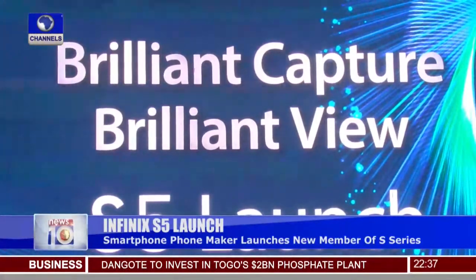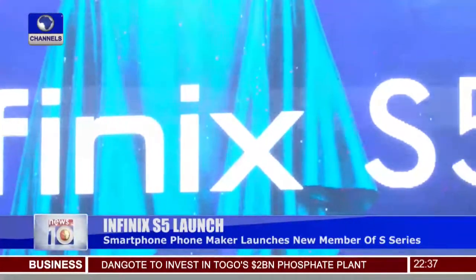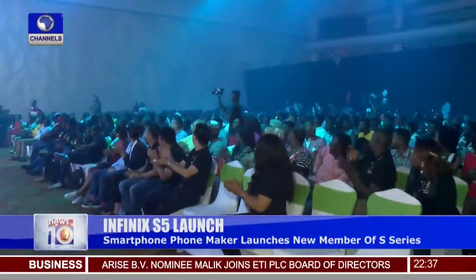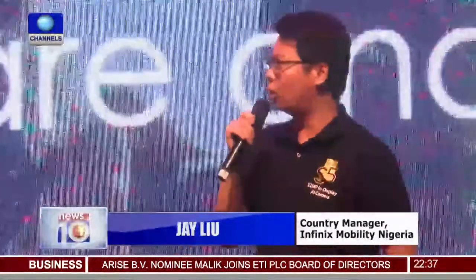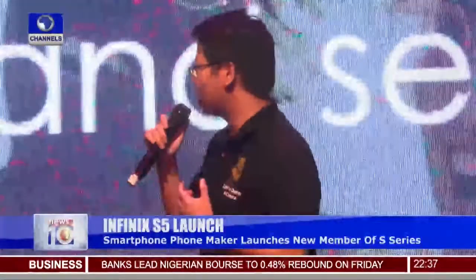Brilliant capture, brilliant view — that's the apt phrase that describes the new smartphone in the S-series by Infinix, called the Infinix S5. The country manager of the brand introduces the upgrade: with the S5, we always want to provide a better selfie experience and better connectivity to share.